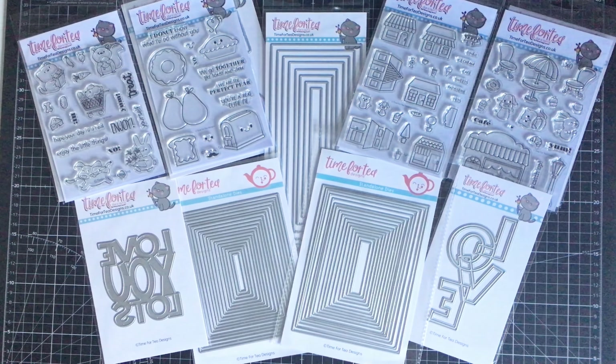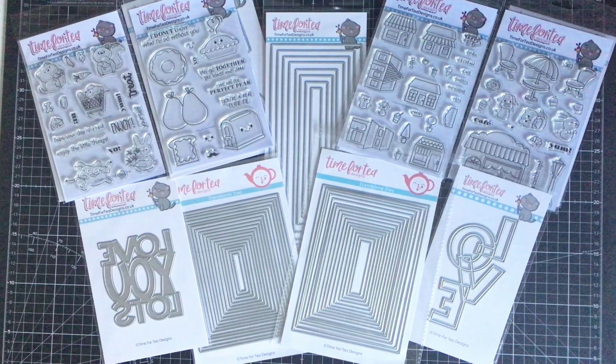Good afternoon everyone, it's Kathy here. Welcome to my channel this Sunday afternoon. I've come along today to show you a package of happy mail that I have received from a wonderful company based in the UK called Time for Tea Designs. They're based in Yorkshire, which is up north from me in the UK.